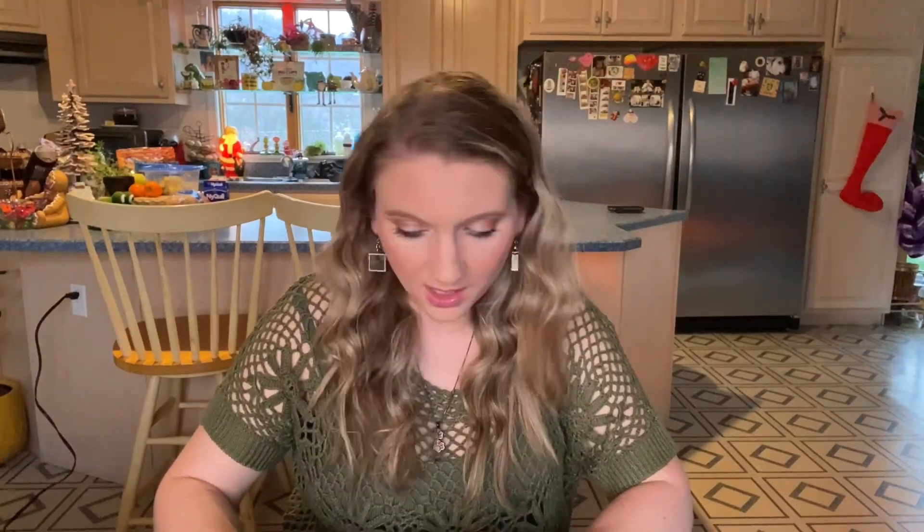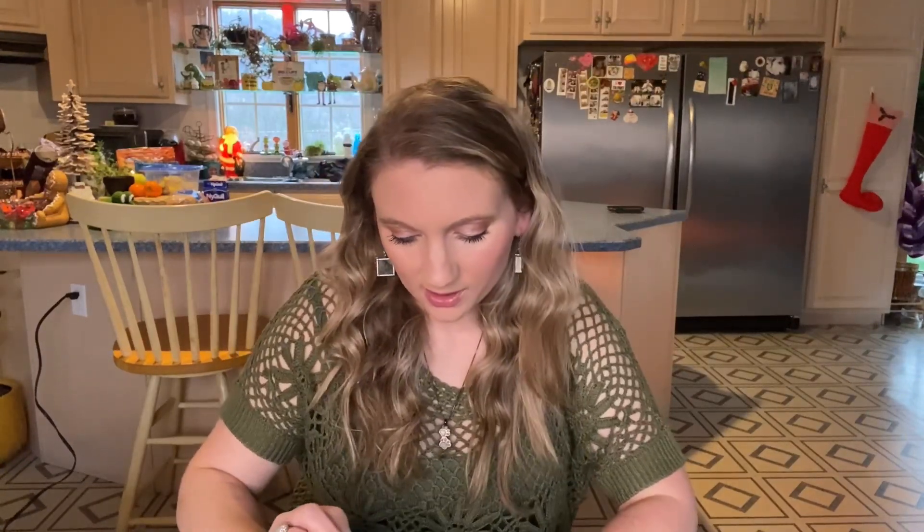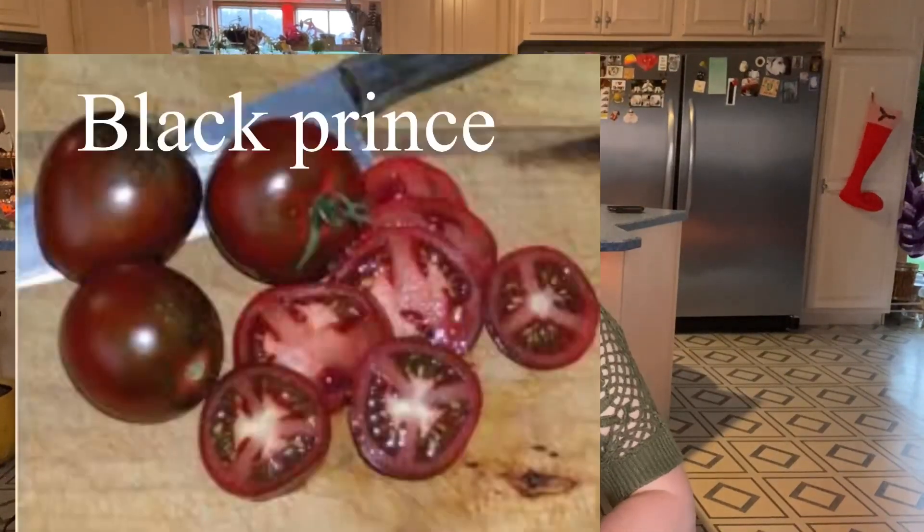My trades are getting bigger and bigger each month. This one — I won a contest — so this is Black Prince.